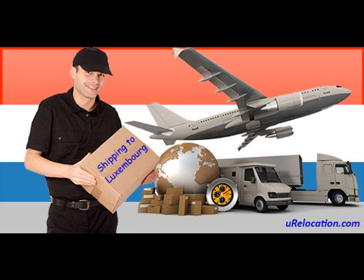Shipping to Luxembourg. Hey, this is Mark from urelocation.com. Thank you for joining me and Julie for today's shipping segment. Without further ado, here's Julie.